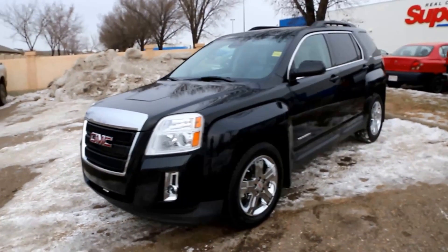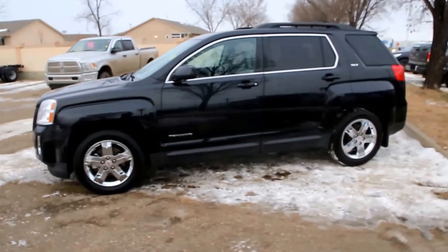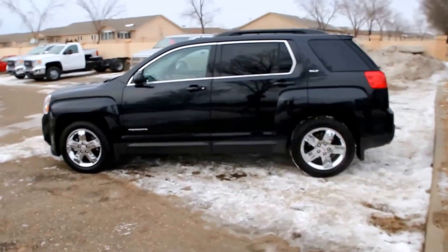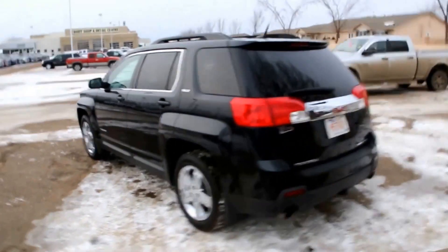Welcome to Davis Buick GMC in Medicine Hat. Today we're looking at a pre-owned 2013 GMC Terrain SLT for sale, featuring a 3-liter V6 paired with a six-speed automatic transmission and all-wheel drive system.